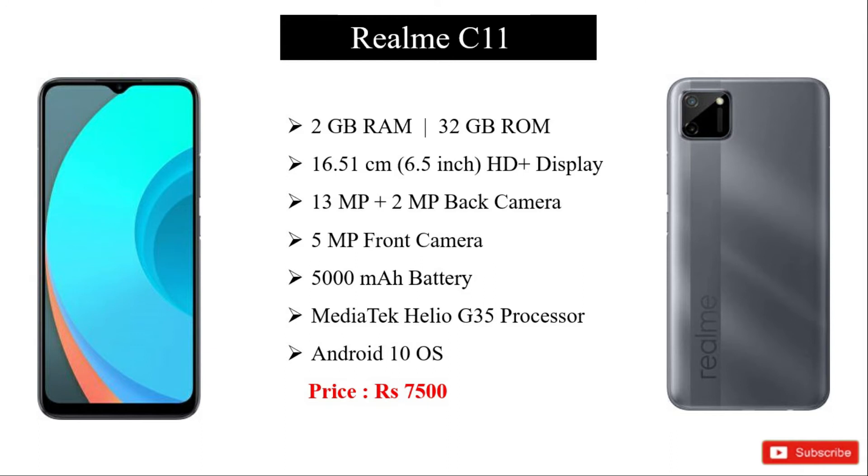It has a G35 processor. The price is around 7150.